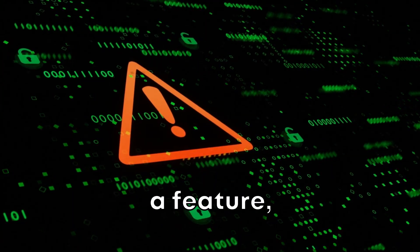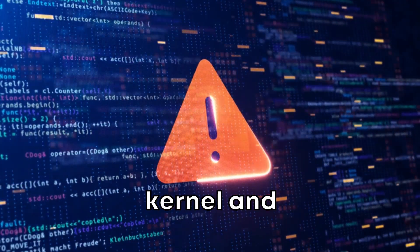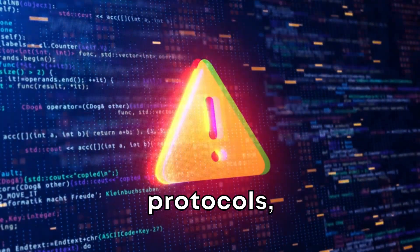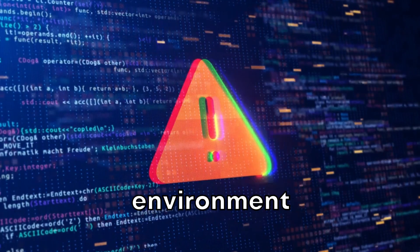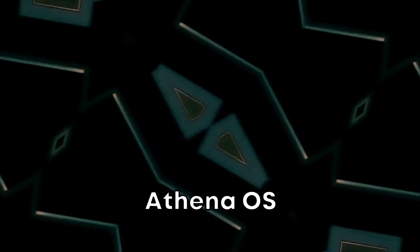Security isn't just a feature, it's a commitment. Athena OS is built on a hardened Linux kernel and incorporates advanced security protocols, providing you with an environment where you can work with peace of mind.